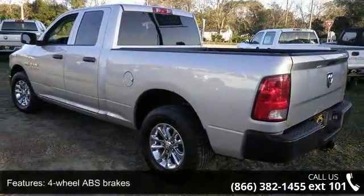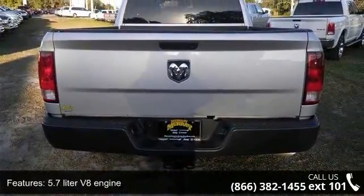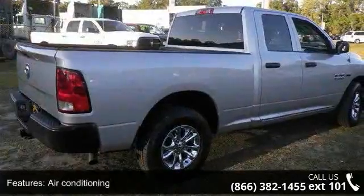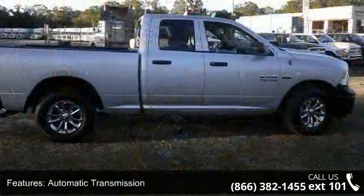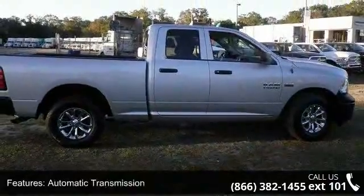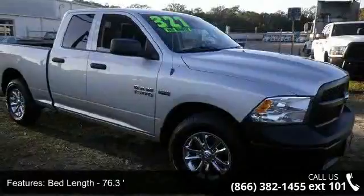Enjoy these notable features: 4 doors, 4-wheel ABS brakes, 5.7-liter V8 engine, air conditioning, automatic transmission, bed length 76.3 inches, clock, in-radio display, cruise control, dusk-sensing headlights, and engine hour meter.